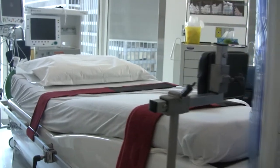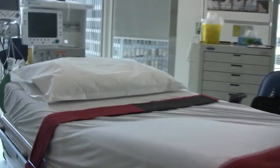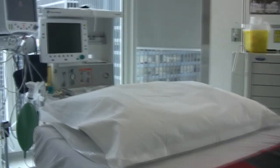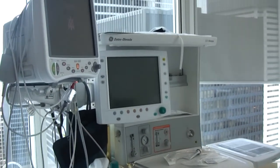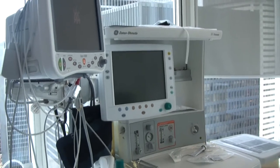Ablotherm HIFU is a very safe treatment for organ-confined prostate cancer. Once the patient is positioned on the table, the operator sits at a computer console where they watch the image of the prostate in real time and monitor the treatment on an impulse-by-impulse basis.